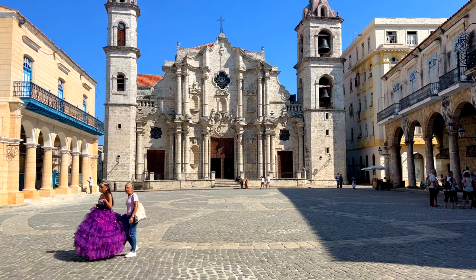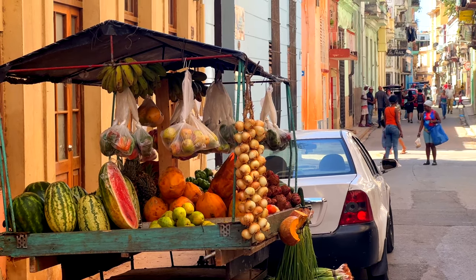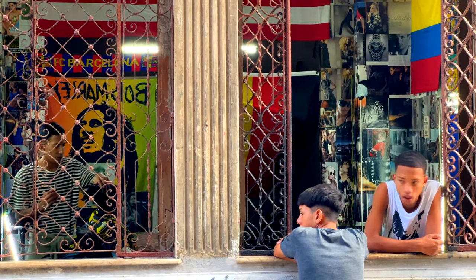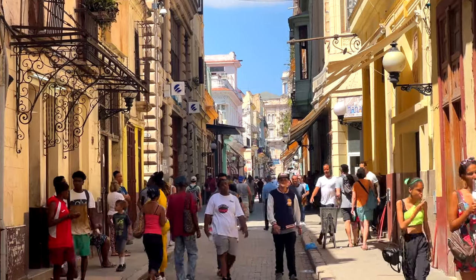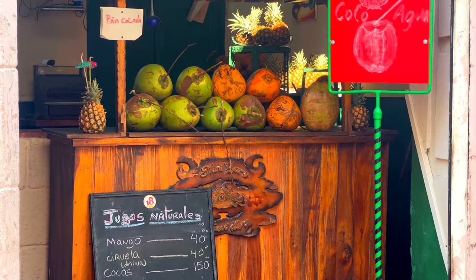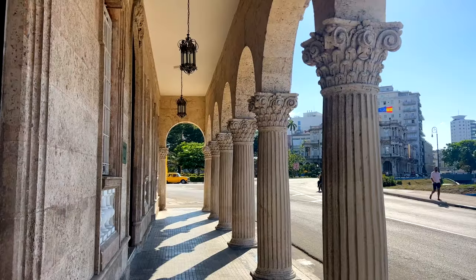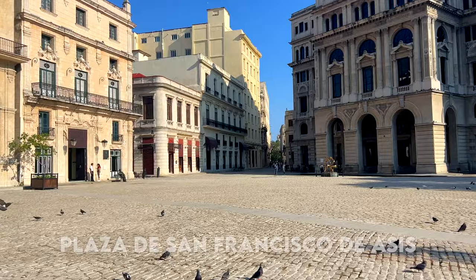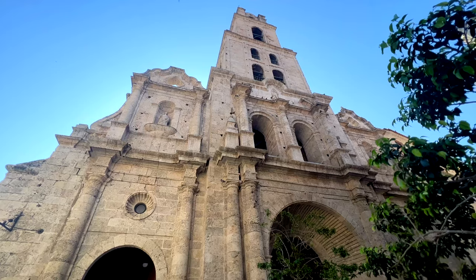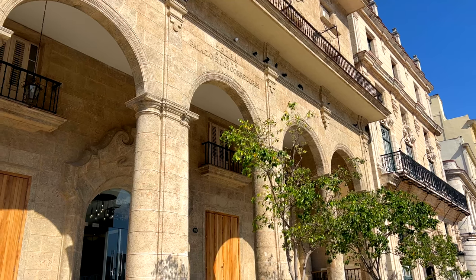On my previous videos some people were saying that I was only showing the beautiful part of Cuba and that my videos were misleading. Look, there is plenty of negative information about Cuba, there are plenty of videos that show the poor side, but I didn't want to do that because I think Cuba deserves some credit. This is a beautiful destination and honestly it's become one of my favorite countries in the world. There is a reason why this place is a UNESCO World Heritage Site — this is one of the most beautiful cities in the Caribbean and it is a destination that I highly recommend you visit.